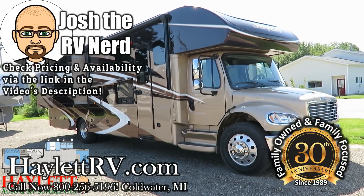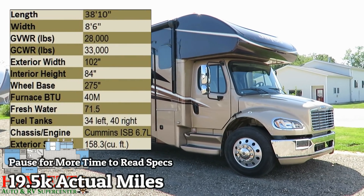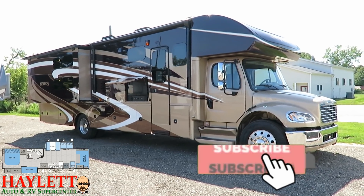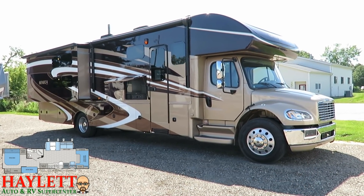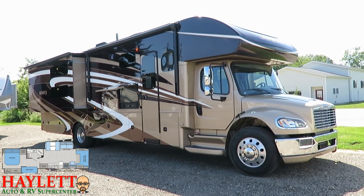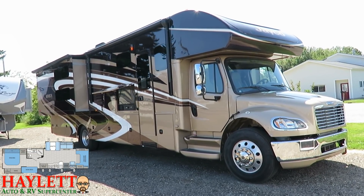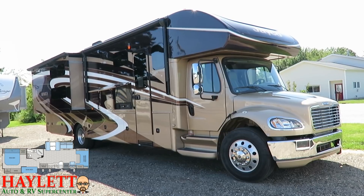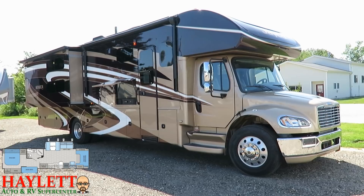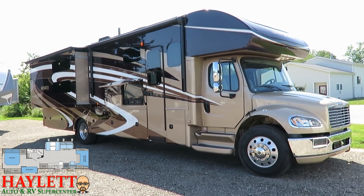Extremely hard to find in the used RV market — this is a Jayco Seneca Super C diesel right here at Haylet RV of Coldwater, Michigan. This is the 37FS, which is a bunk model, although it could very easily function as a couples coach — you can just use that area for storage. One owner; we originally sold it right here at Haylet RV. The folks went around, had a good time, built some memories, and decided they're done with the mobile living lifestyle. So you have a chance to take home a hard-to-find, high-dollar item at tens of thousands of dollars less than brand new.